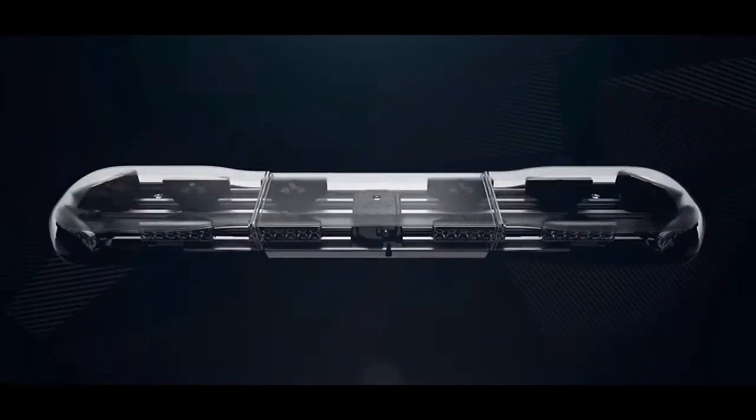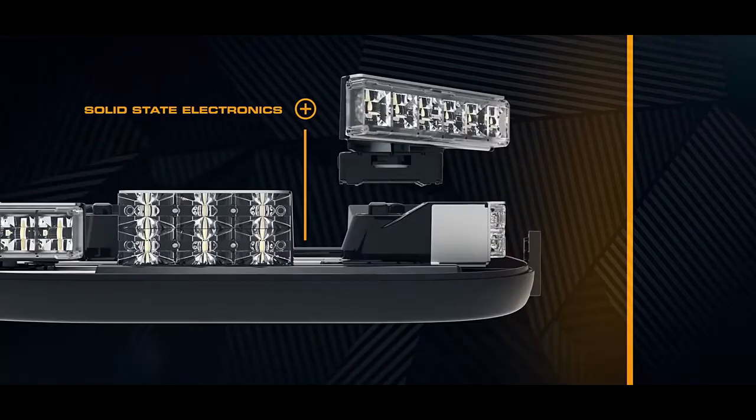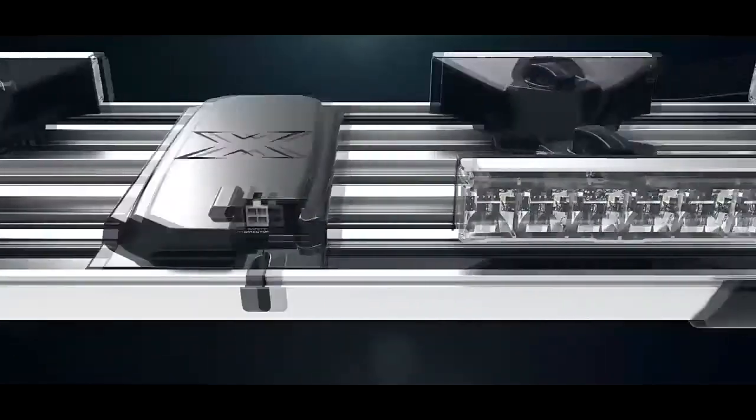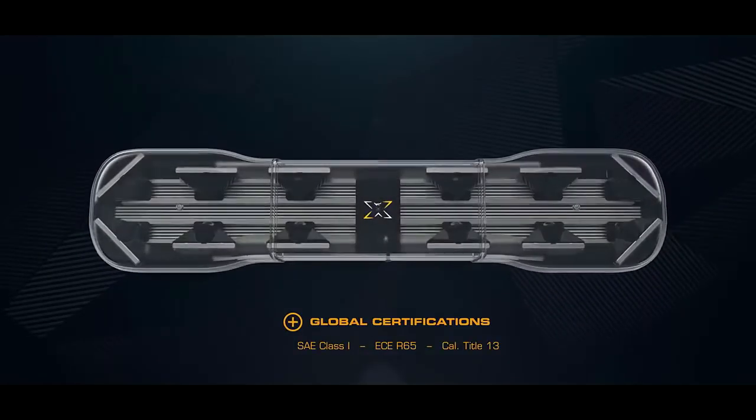The Axios Modular LED light bar system — built on demand to your specifications at select local ECHO dealers worldwide — making it easy to get the light bar you need when you need it.